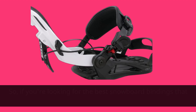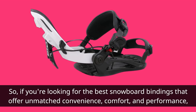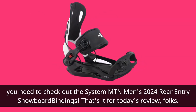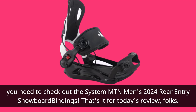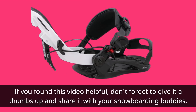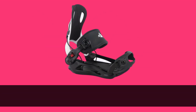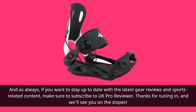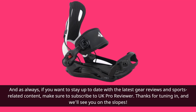So if you're looking for the best snowboard bindings that offer unmatched convenience, comfort, and performance, you need to check out the System Mountain Men's 2024 Rear Entry Snowboard Bindings. That's it for today's review, folks. If you found this video helpful, don't forget to give it a thumbs up and share it with your snowboarding buddies. And as always, if you want to stay up to date with the latest gear reviews and sports-related content, make sure to subscribe to UK Pro Reviewer. Thanks for tuning in, and we'll see you on the slopes.